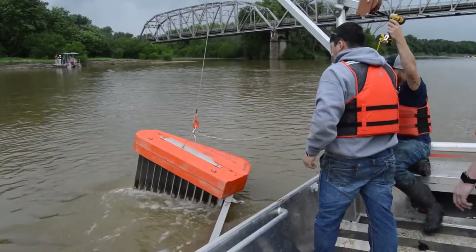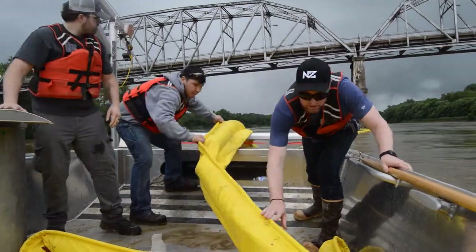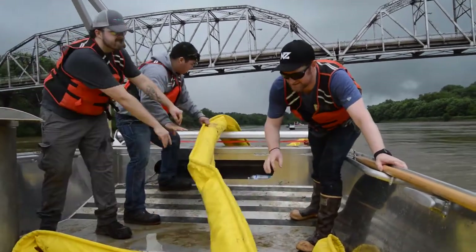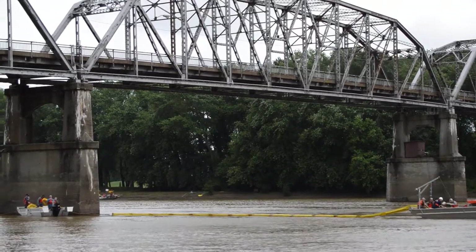The other exercise is boom vane in deflection mode. We also have a mid-river anchor point, and we're booming off a sensitive area.